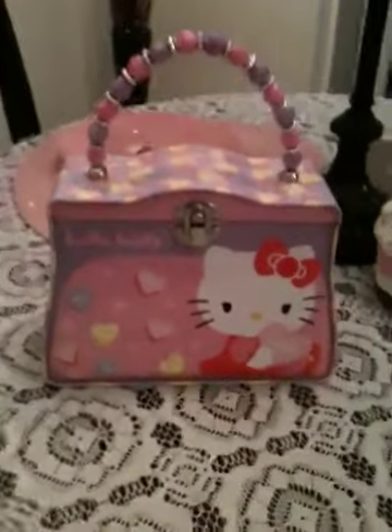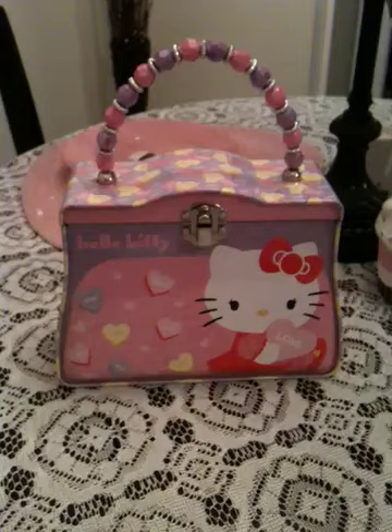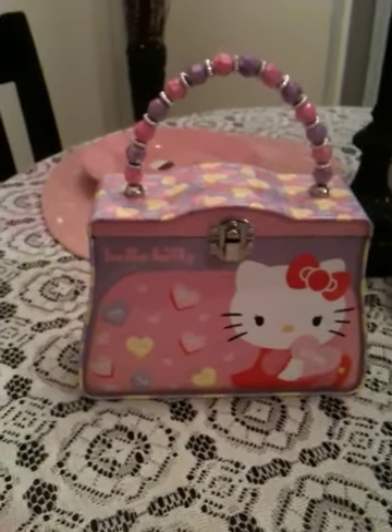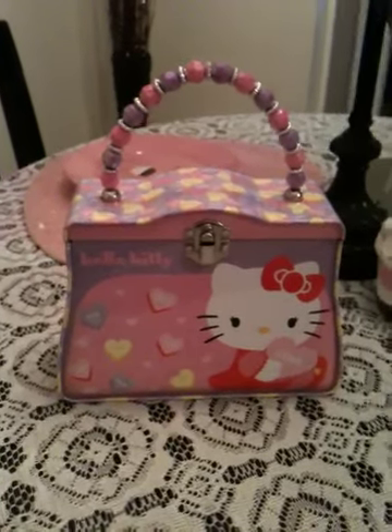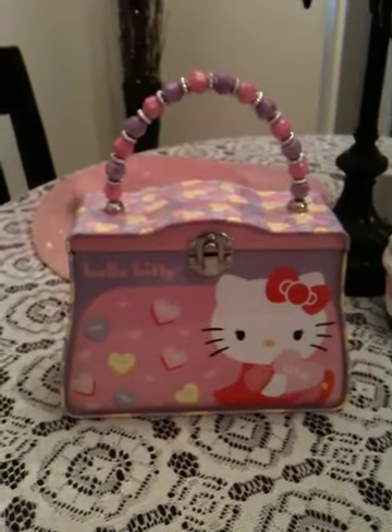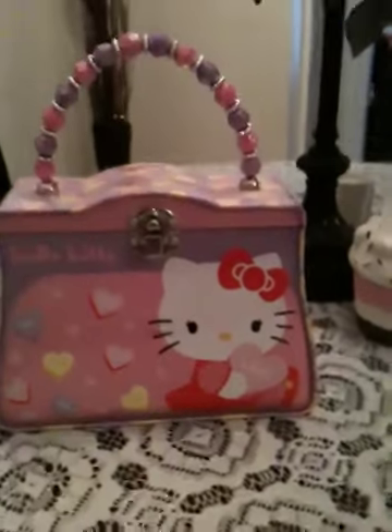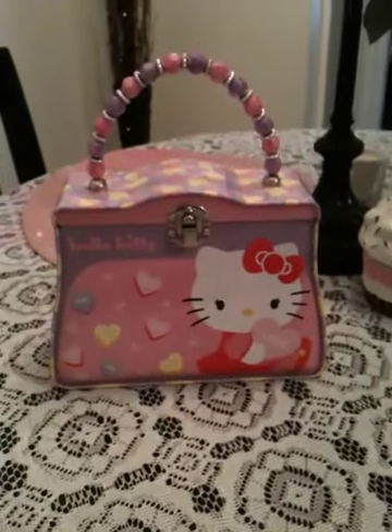Hey, all my Hello Kitty fans out there! So I went to Walmart earlier and I was just going there to get something random like salad dressing, I don't know what, but I was walking around and I walked over to the Valentine's Day section — they were putting their stuff out a little bit early — and this caught my eye instantly. How cute is this?